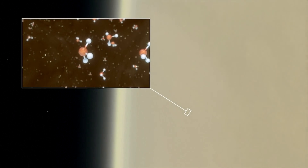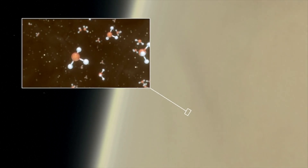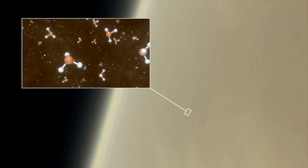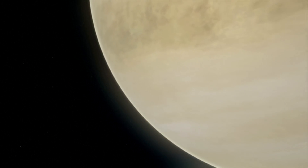To be clear, this doesn't yet prove that there is life on Venus. Here is what phosphine looks like — this is a computer-generated image. Usually on Earth this gas is associated with microbes living in oxygen-poor environments, like swamps or in the guts of animals like penguins.